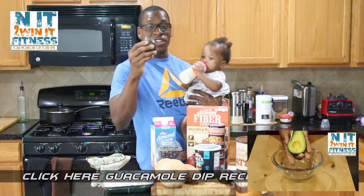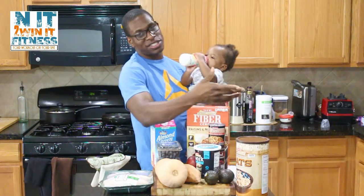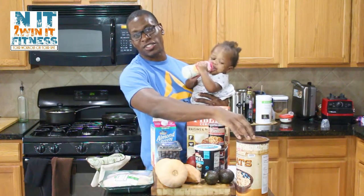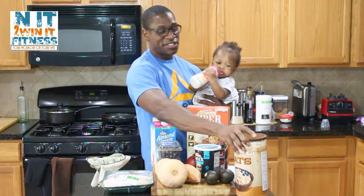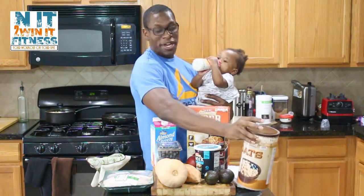We also got our avocados — about six of those today, at $0.68 each, which is not too great of a deal. Usually I get those when they're two for a dollar. And then we got whole grain oatmeal, about two pounds of that.